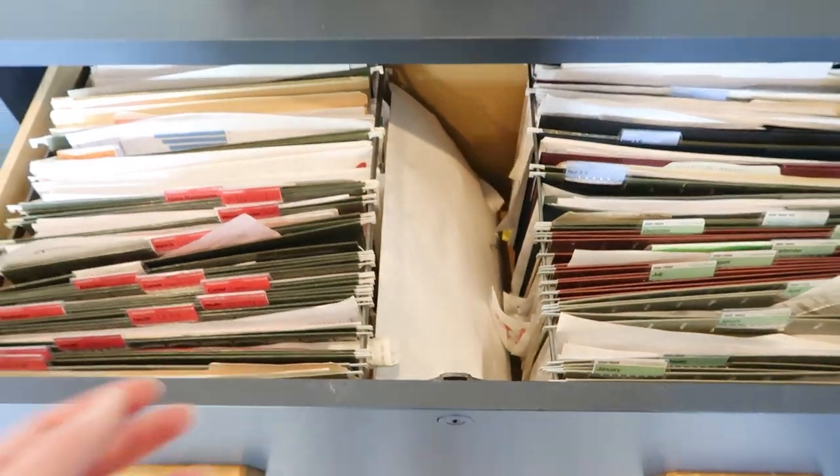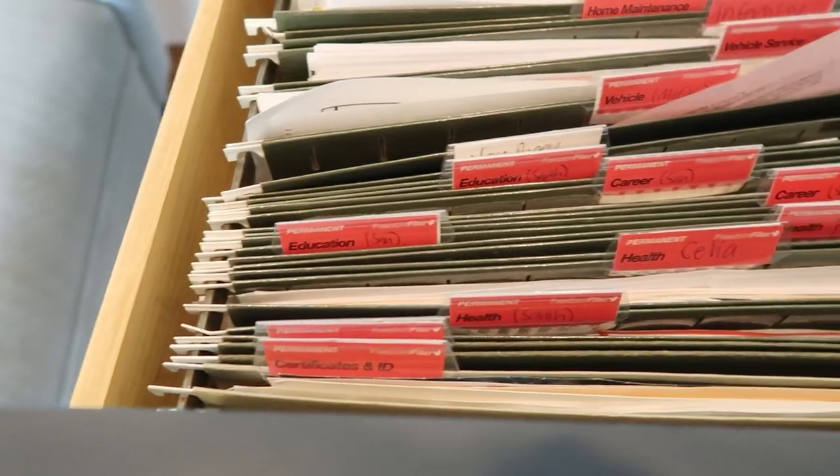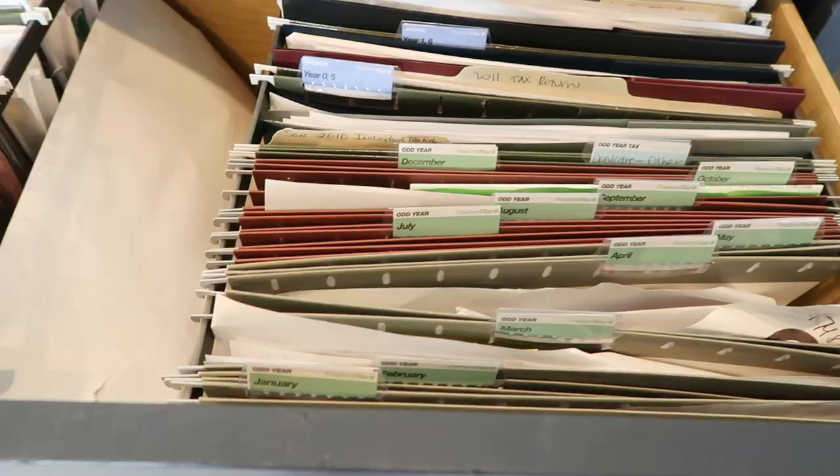I am a business owner, so I keep track of my receipts. We use the Freedom Filer system that I set up years and years ago, and I really don't have to do a whole lot with it anymore — I just put stuff where I need it. With receipts coming in every single week, whenever my wallet is getting full, I will just take my receipts and put them right into the file for whatever month and year we are in. When it's time to record keep, I know exactly where everything is. For tax purposes, it's a really wonderful system. It takes a while to set up on the front end, but I set it up like eight or nine years ago and it's still going strong.